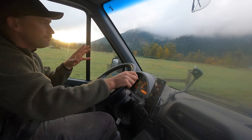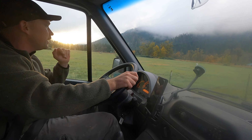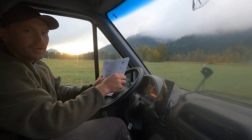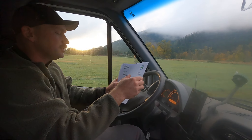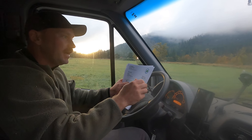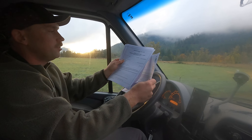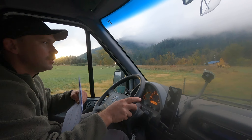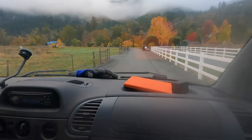Pulling into this pretty nice area, this nice property, and we're going to go ahead and make sure we've got our paperwork in order. In Oregon, anytime you've got a job over $2,000, you've got to get the estimate approved beforehand and signed, and you also have to have a notice of a right to lien. I've got all that in order and we're going to go deal with the customer right now and then get to work.